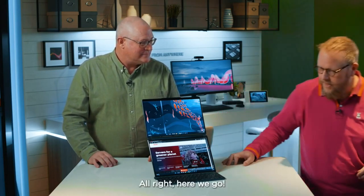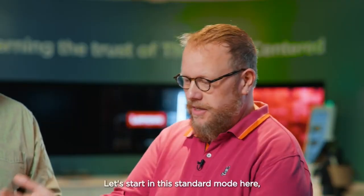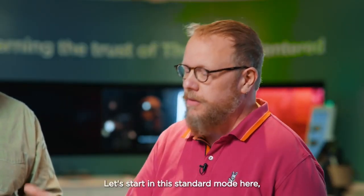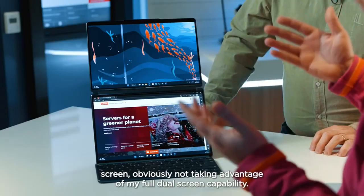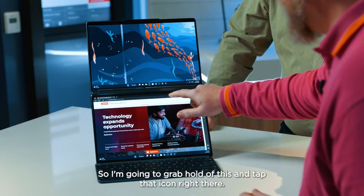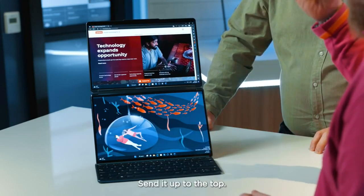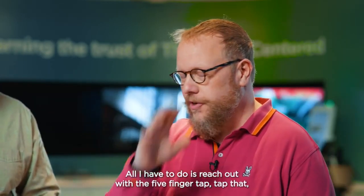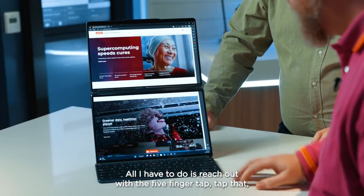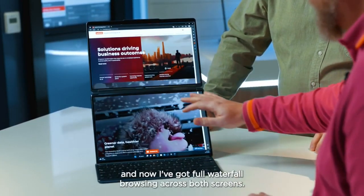All right, here we go. With dual screens, let's start in standard mode. I've got a web browser on the bottom screen — not yet taking advantage of the full dual-screen capability. I'm going to grab hold of it and tap that icon to send it up to the top. Now it's at the top, but I'm still not using both screens. All I have to do is reach out with a five-finger tap, and now I've got full waterfall browsing across both screens.